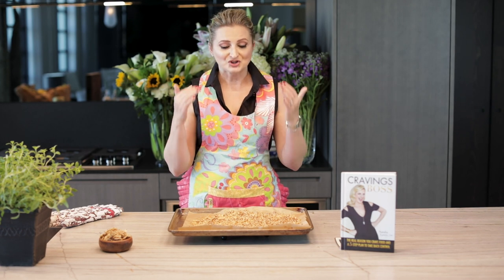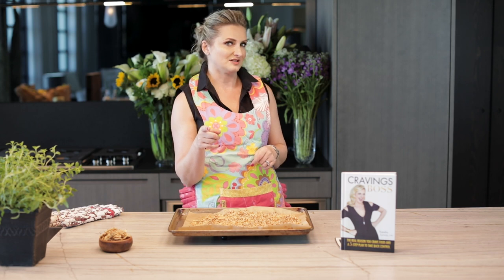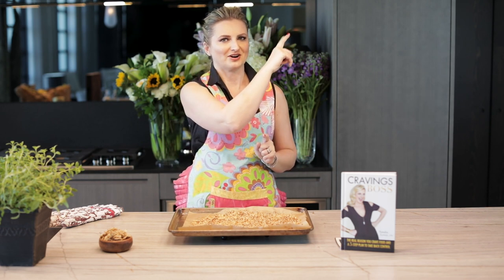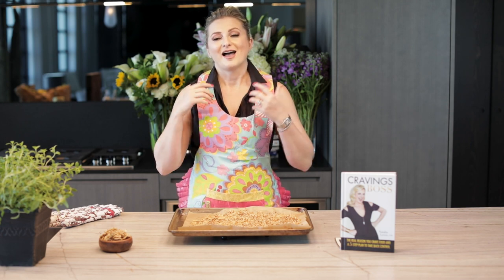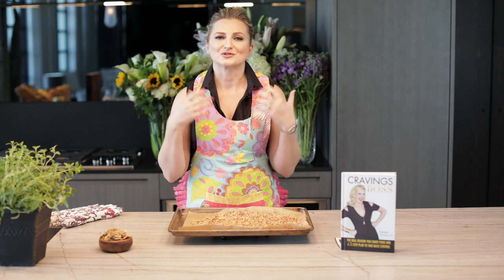Leave me a comment below sharing how you will be using this crunch. I'll give you a couple of ideas: you can use this as a cracker, as a topping for that Instant Pot cauliflower bisque video that's on my channel — we'll put the link up — or instead of croutons on your salad. Please leave me a comment below, share this video with your friends, subscribe to the channel, and I invite you to live a deliciously healthy life. Bye for now.